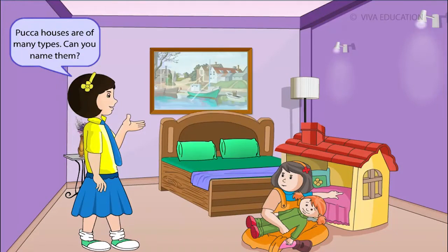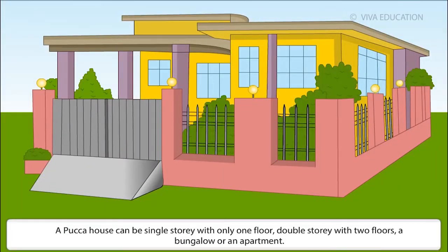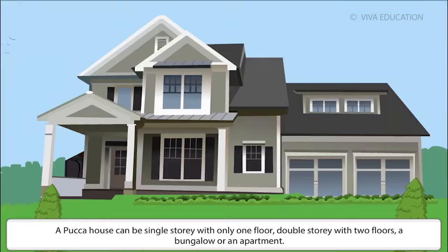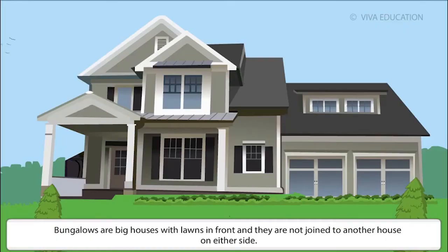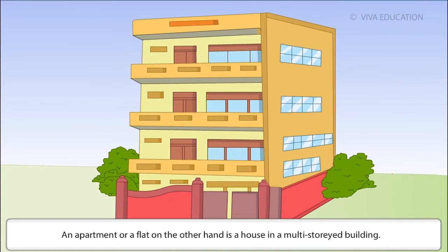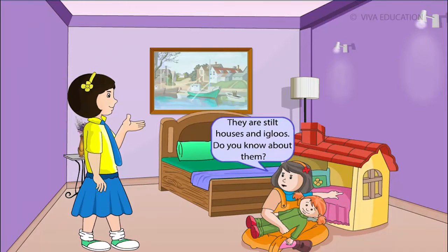Pakka houses are of many types. A pakka house can be single storey with only one floor, double storey with two floors, a bungalow or an apartment. Bungalows are big houses with lawns in front and are not joined to another house on either side. An apartment or a flat is a house in a multi-storey building.